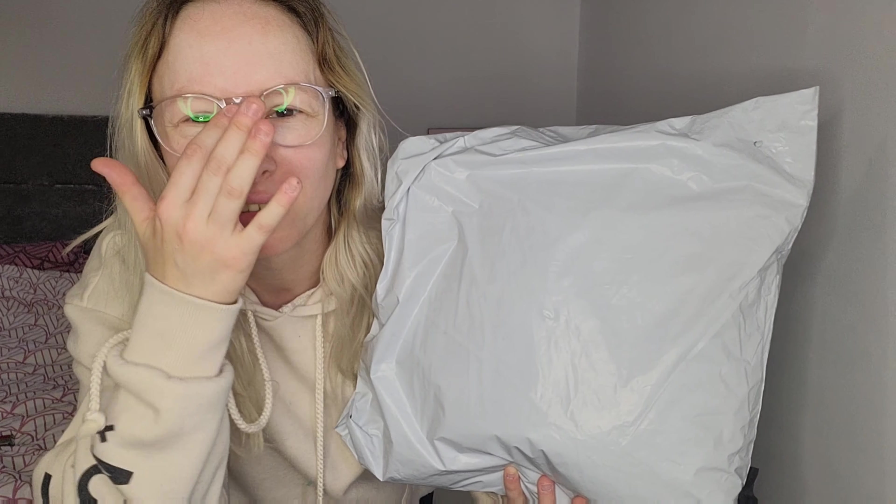Hi everybody, welcome back to my channel if you've been here before, and if you're new here then welcome. My name is Eve. I normally post kind of hair and makeup stuff but I have got a Shein haul here so I just thought why not unbox it and try it on for you guys.